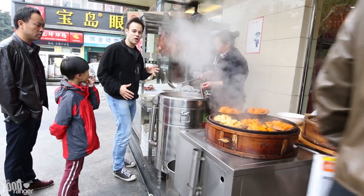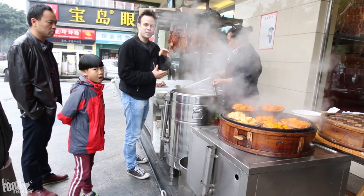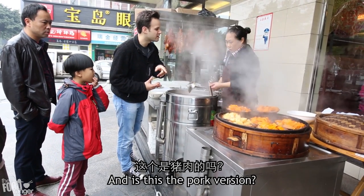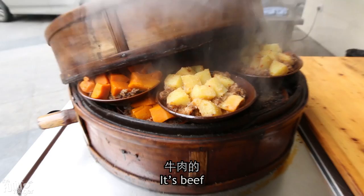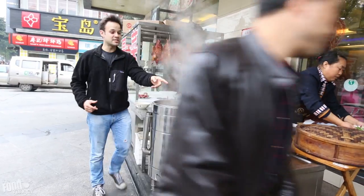So we got a rice meal, steamed and spicy — oh it's beef. Okay we got a beef, and I'm going to order one of these up.